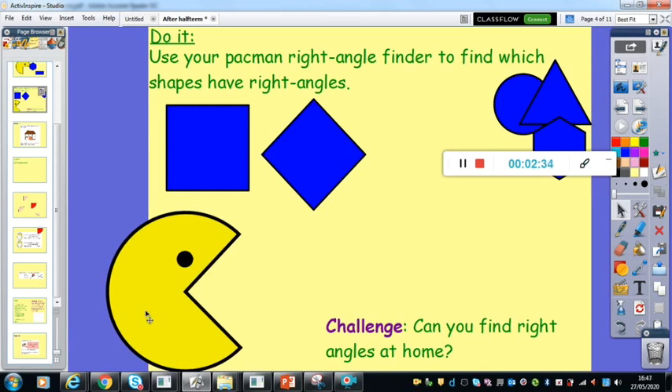Now your challenge was then to see if you could find any right angles at home. You may have emailed me or Miss Foster with pictures of things that you found with right angles. It would be wonderful if you have, but don't worry if you haven't. So you might have found things like a table, perhaps a cabinet or a cabinet door, a shelf, picture frames, doors, door frames, a wardrobe, a window, a windowsill. You will have hopefully found lots and lots, but I just wanted you to have fun checking them with your right angle checker.